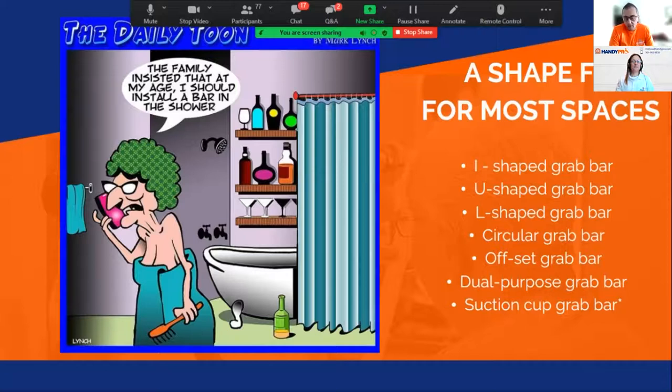Continuing from Melissa's section on colors and textures, there are also different shapes of grab bars. You can have an I-shape, U-shape, offset, foldable, multi-purpose, and suction cup types. We'll go deeper into each of these in the next few slides with examples.